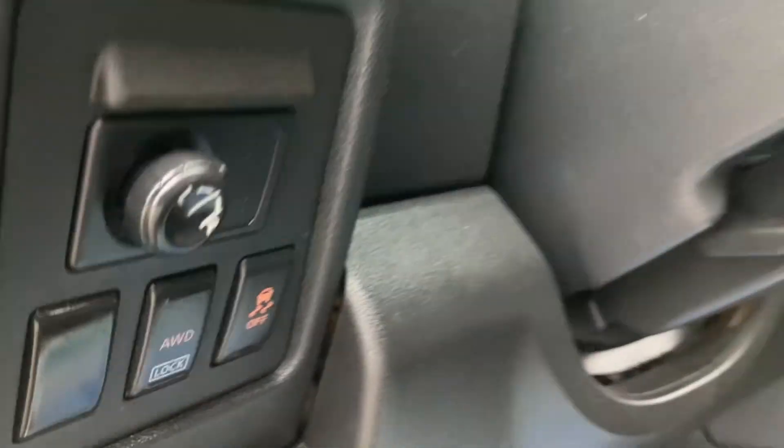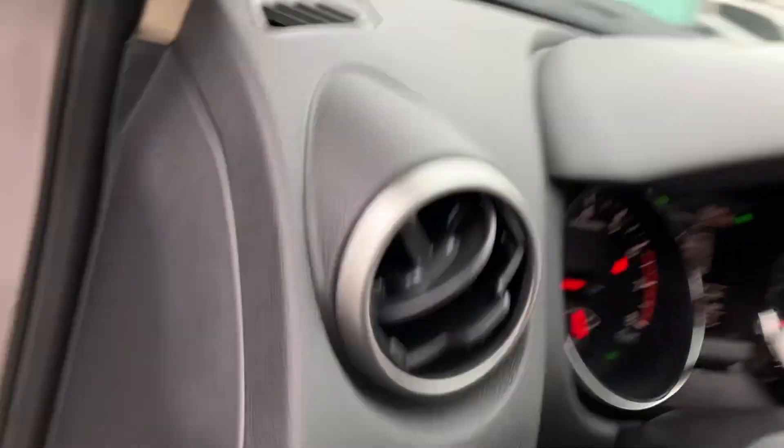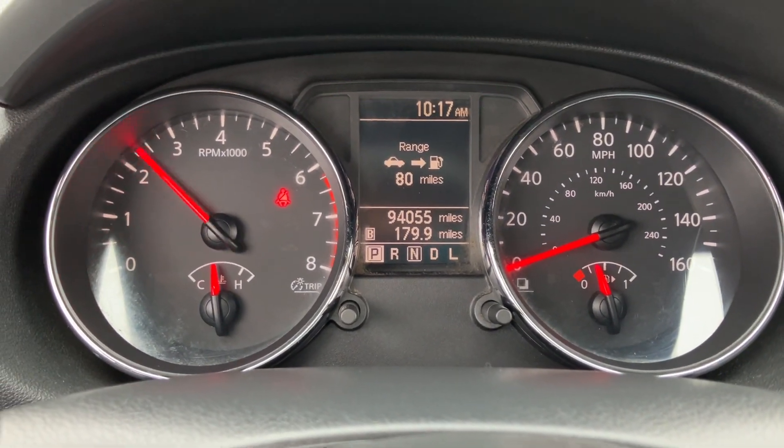Inside, you get power windows, locks, and mirrors. You get locking differentials, traction control, and stability control. Exact miles are 94,055, so it's got really good miles for the year.